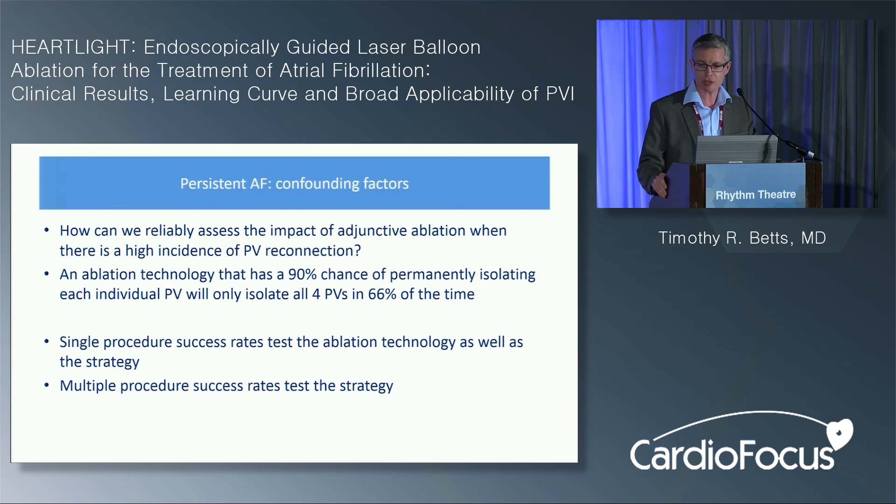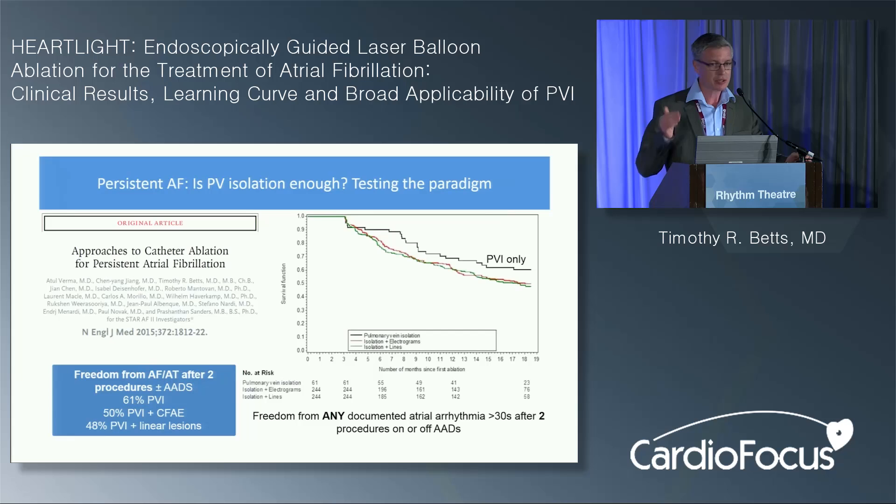A more recent meta-analysis including the STAR AF data concluded that adjunctive ablation with linear lesions or CAFE ablation doesn't really contribute to overall single-procedure success rates, in over 1,500 patients. There are confounding factors: how can you assess the role of linear lesions or CAFE ablation when there's a high incidence of PV reconnection? If your technology isolates a single vein 90% of the time and you have four veins, 0.9 to the fourth power means only about two-thirds of patients achieve complete PV isolation. The trouble with single-procedure success rates is they test the technology, not the strategy. You really need to look at the multiple-procedure success rate when comparing strategies.